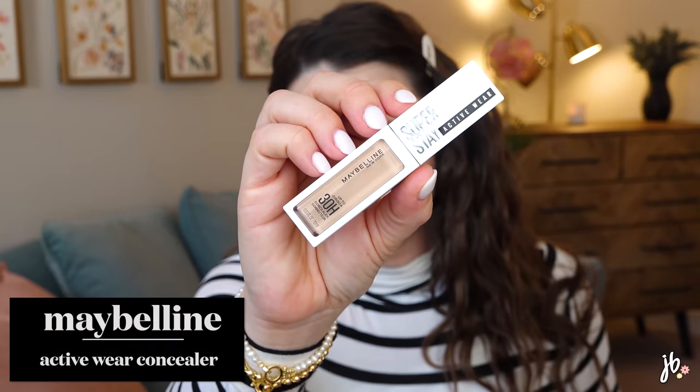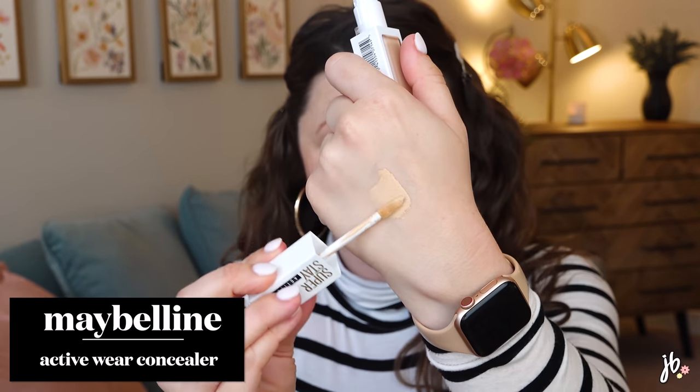One I wasn't a fan of: the Maybelline Superstay Active Wear Concealer. I put this in my faves and fails as a fail. It's a very thin concealer, which personally I don't like — I feel like thinner concealers wear off weird throughout the day. It didn't make my under eyes look good, so it was a double negative. It claims up to 30 hours of wear, but absolutely not — it looks awful on my under eye after like two hours.